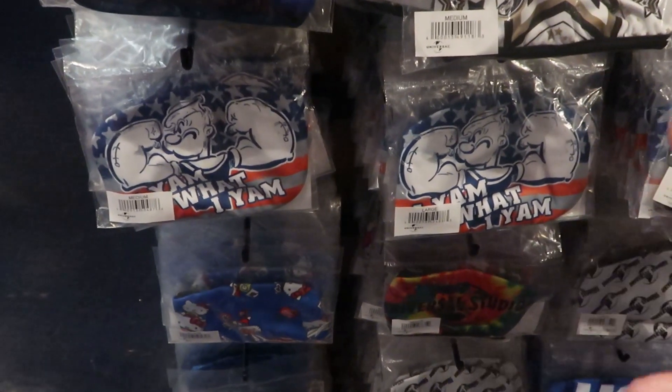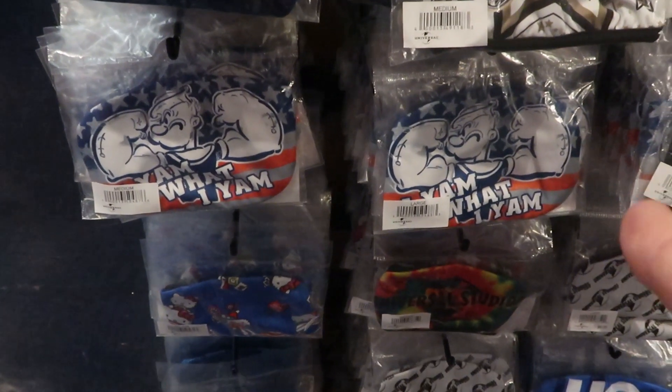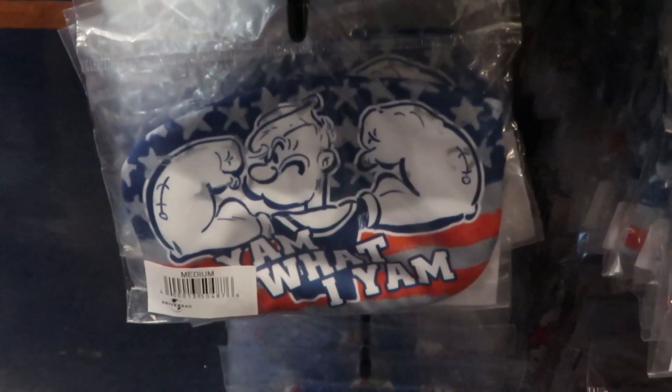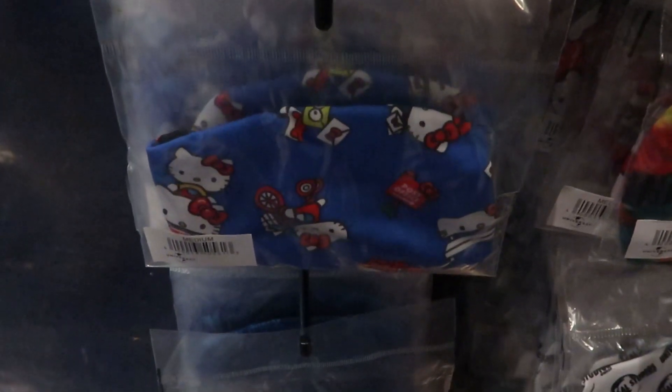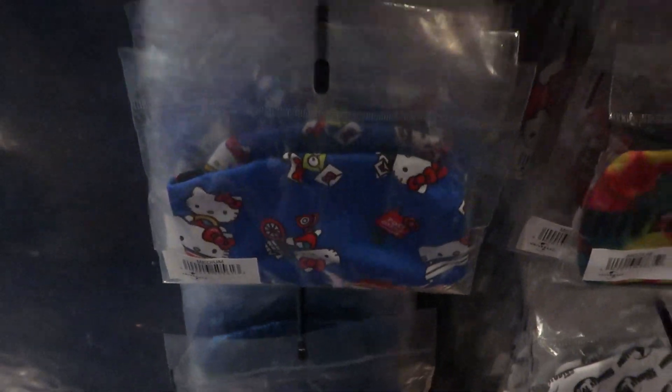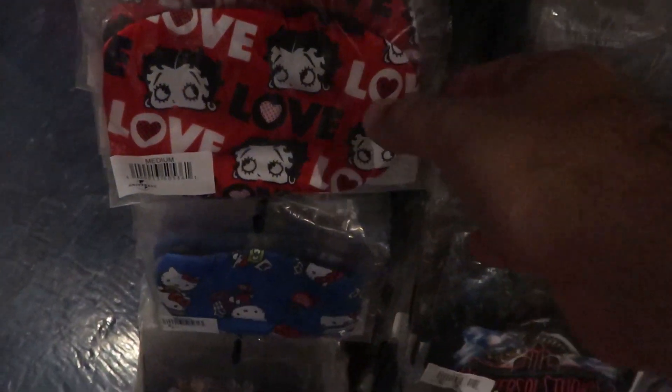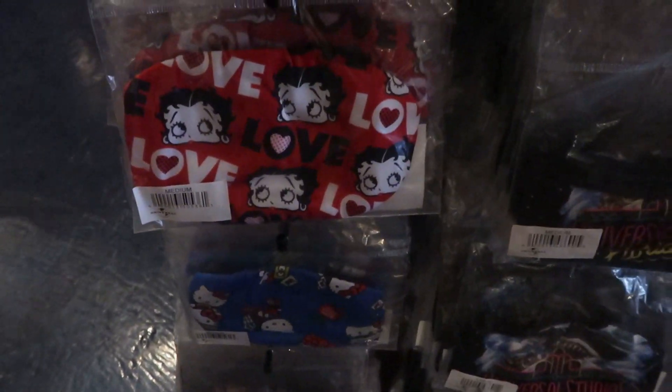Another little update — they have new facial coverings here at Universal. They have a new Popeye one, a new Hello Kitty one right underneath that, and over on the other side a new Betty Boop. So we have Popeye, Betty Boop, and Hello Kitty as new facial coverings.